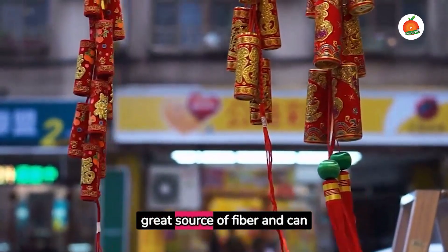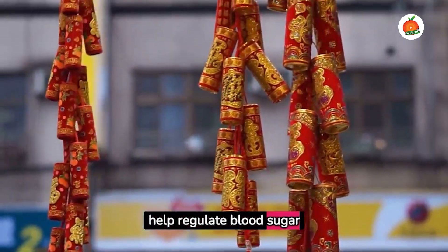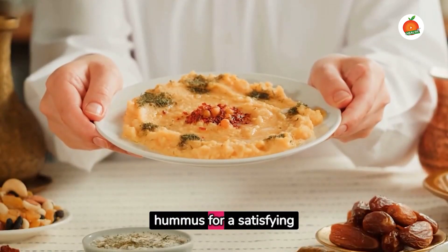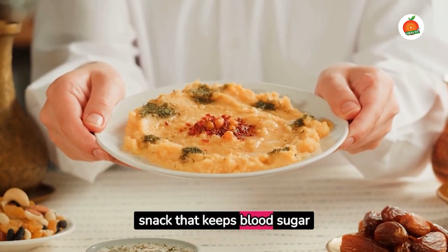Whole grain crackers are a great source of fiber and can help regulate blood sugar levels. Pair them with protein-rich hummus for a satisfying snack that keeps blood sugar steady.